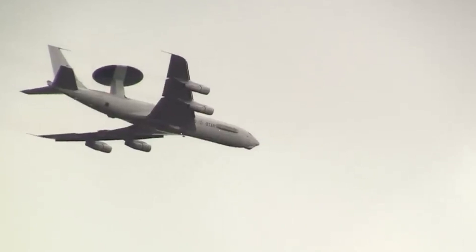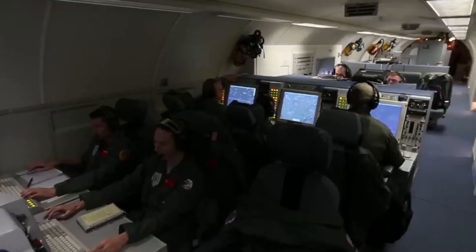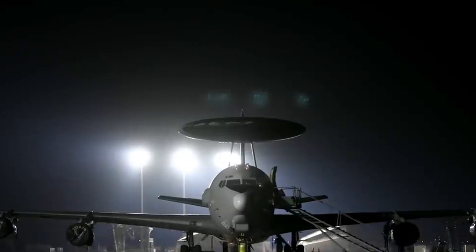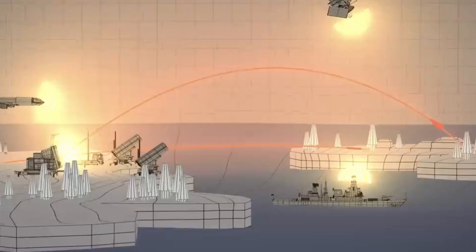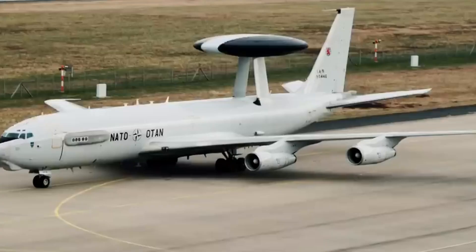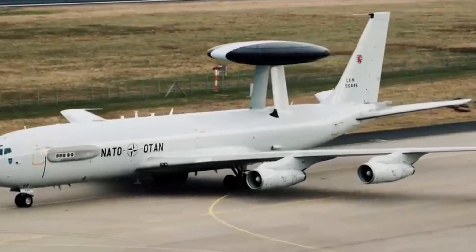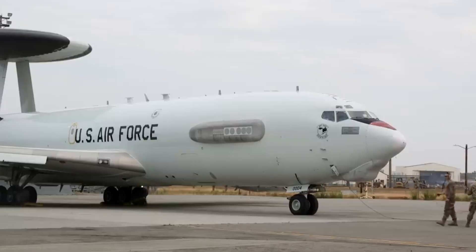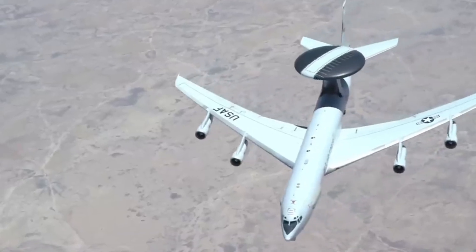NATO's Airborne Early Warning and Command Force includes the iconic E-3 Sentry, also known as AWACS. Built from converted Boeing 707s in the 1970s, it can fly at 614 miles per hour and reach 35,000 feet. With over 40 in service, the E-3 features a distinct rotodome, a powerful radar that tracks over 600 targets within 250 miles.